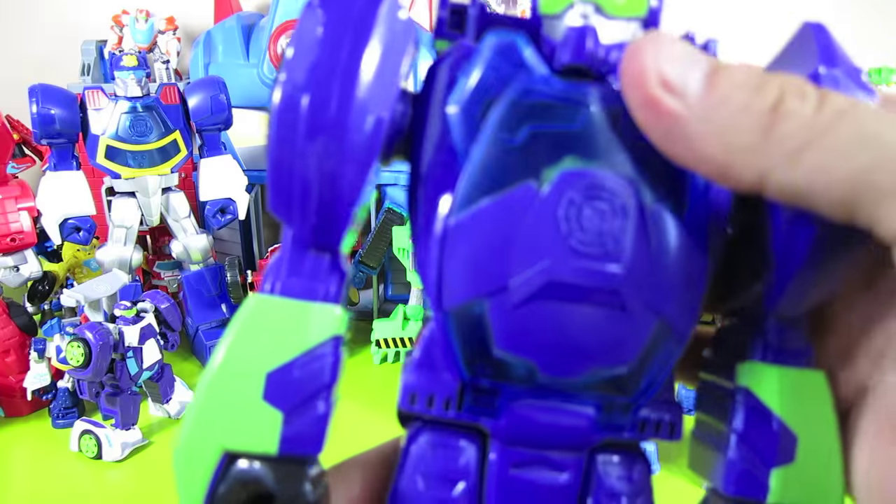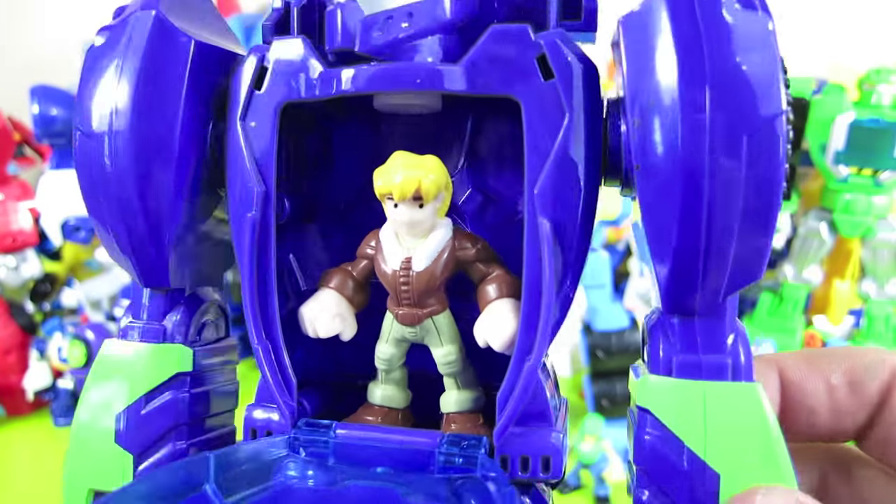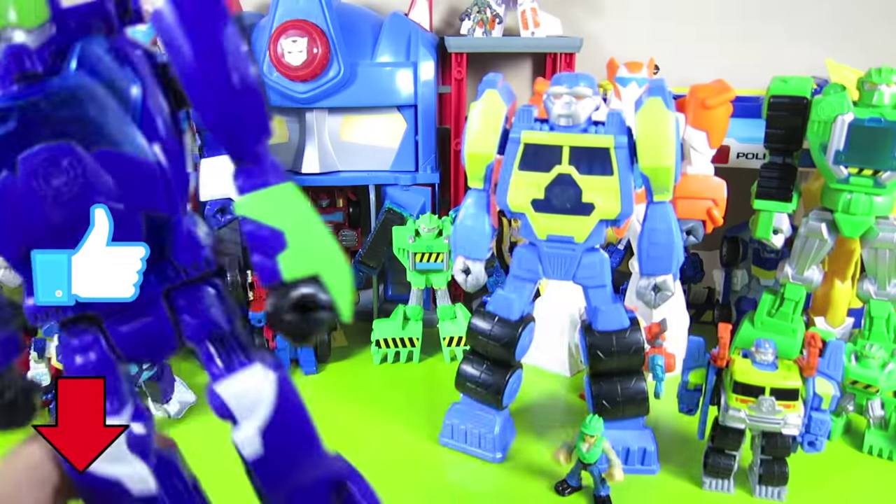Let's put Cody Burns inside Blur and see what he looks like. You can still kind of see through the window. Click that thumbs up button if you like Blur.